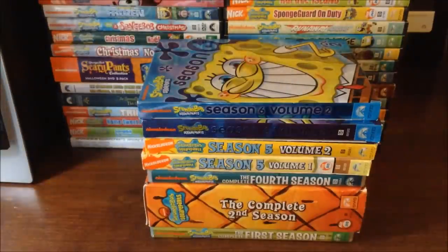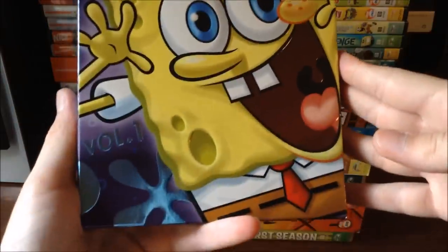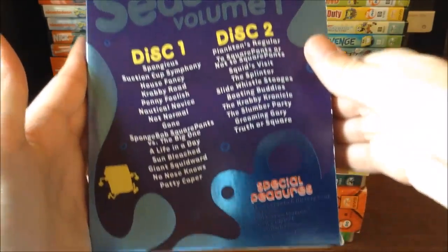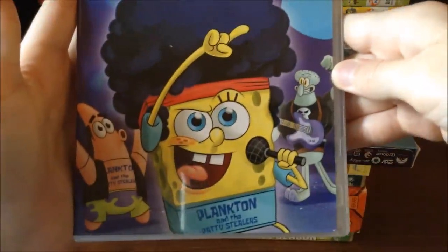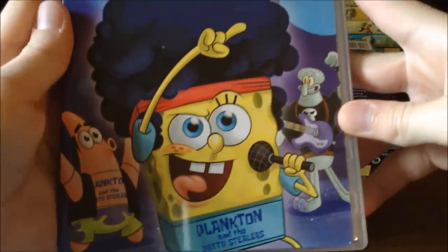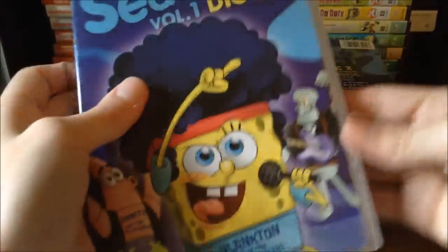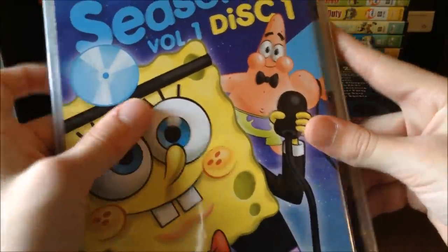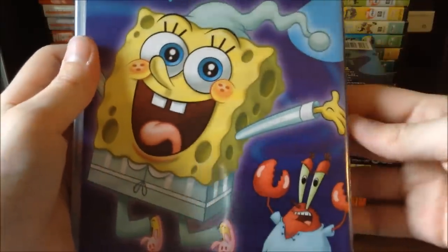Now we're going to go on to Season 6 Volume 1. I've got it right here, and at the back you can see all of the episodes on Disc 1 and Disc 2, plus some special features. Taking out the two discs — Disc 1 has cool pictures: Squidward all buff, Plankton in Patty Stealer shirts, Spongebob, Patrick and Squidward. On the back of the disc there's Spongebob in a doctor suit and Patrick wearing a bow tie, and Spongebob in his reporter outfit and nighttime pajamas alongside Mr. Krabs in his pajamas.